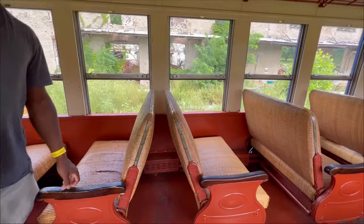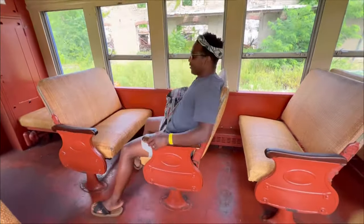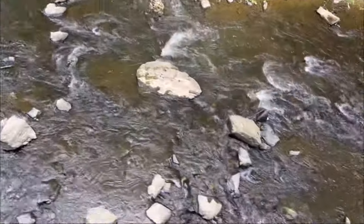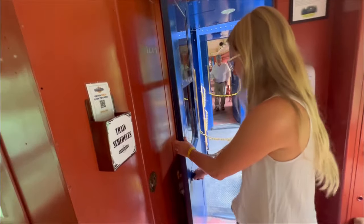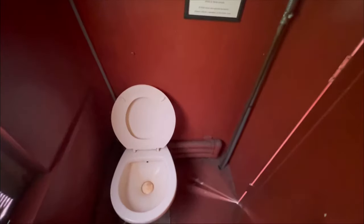The train is turning around so I need to reverse my seat. We're stopping to pick people up for lunch. Maybe try to use the bathroom before you board the train.